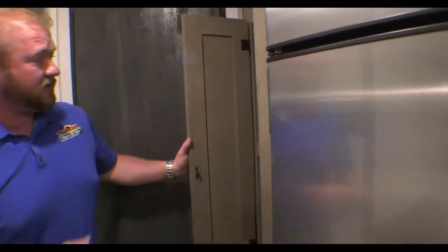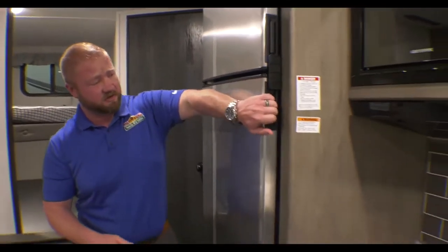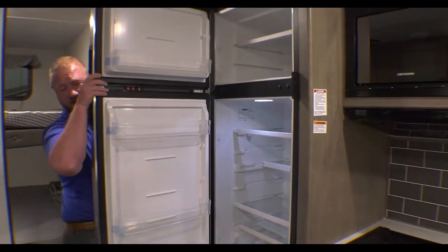You have your pantry — fill it with some cereal, that kind of stuff. And what's really nice is this big refrigerator and freezer, so you can fit a lot of stuff inside of here.